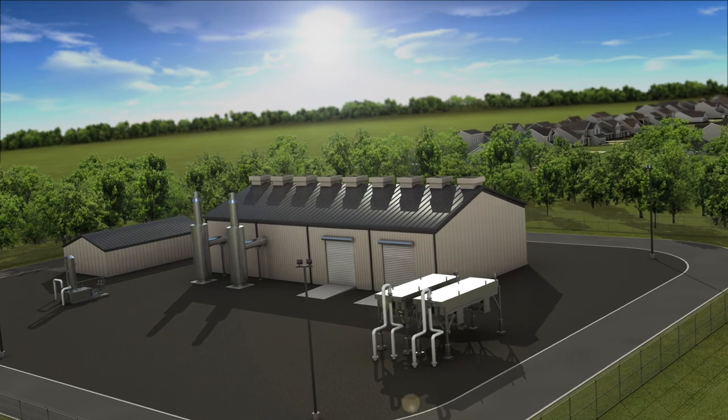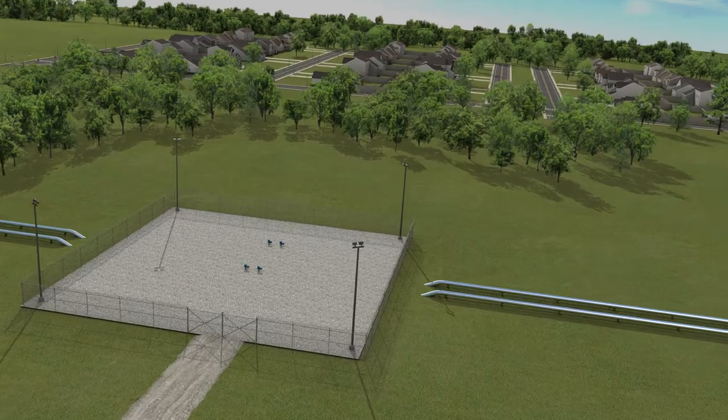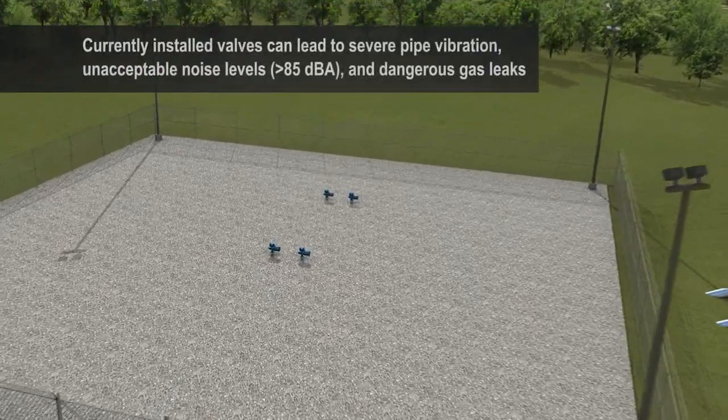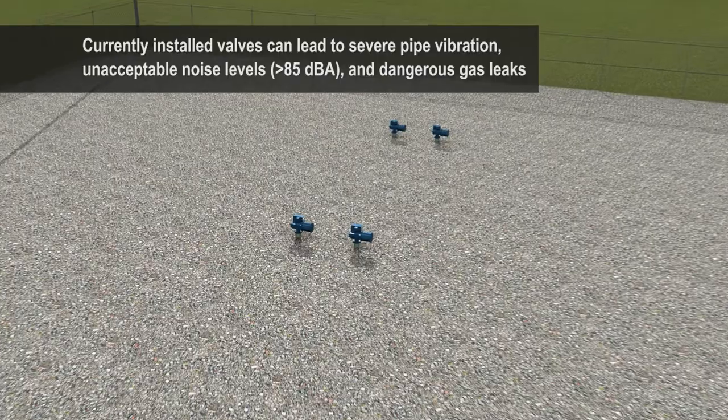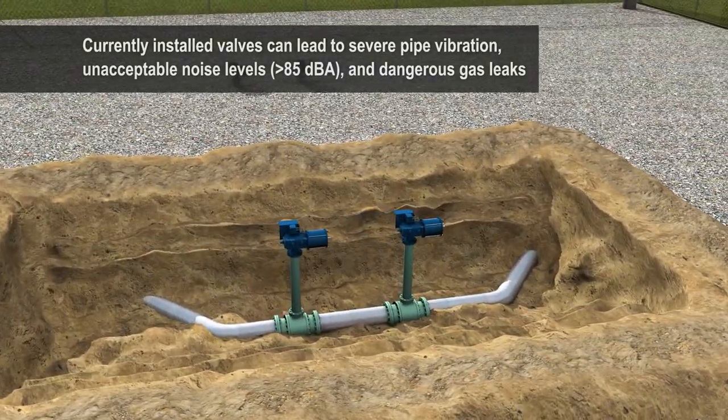Rotary control valves can play a big role in pipeline safety. Until now, pipeline operators have relied on antiquated valve designs, resulting in severe pipe vibration, extremely noisy operating conditions, and ultimately gas leaks.